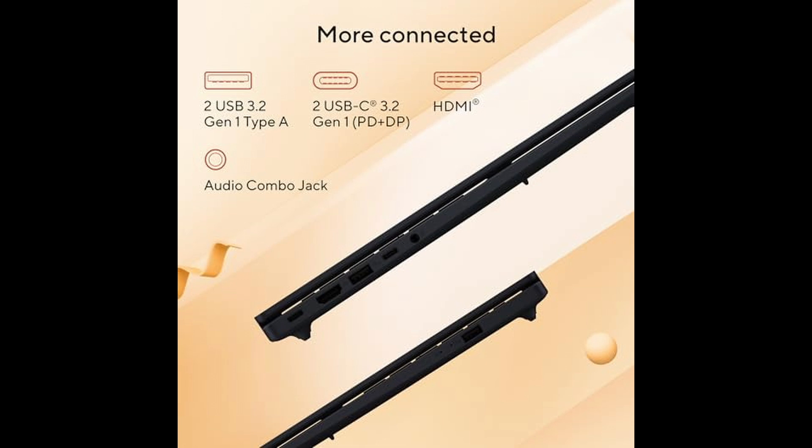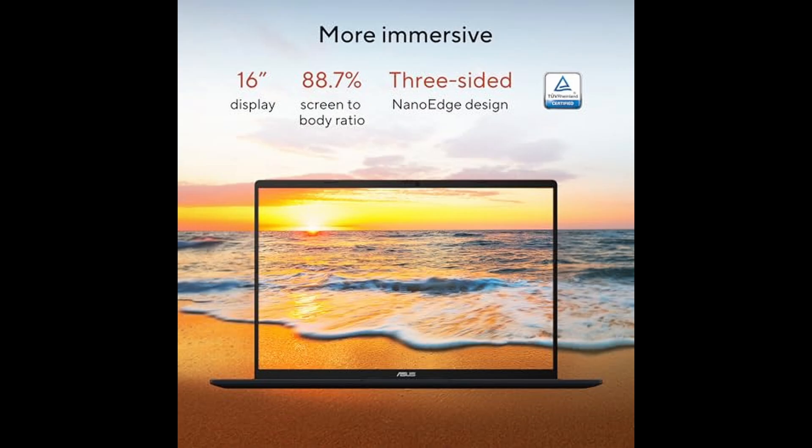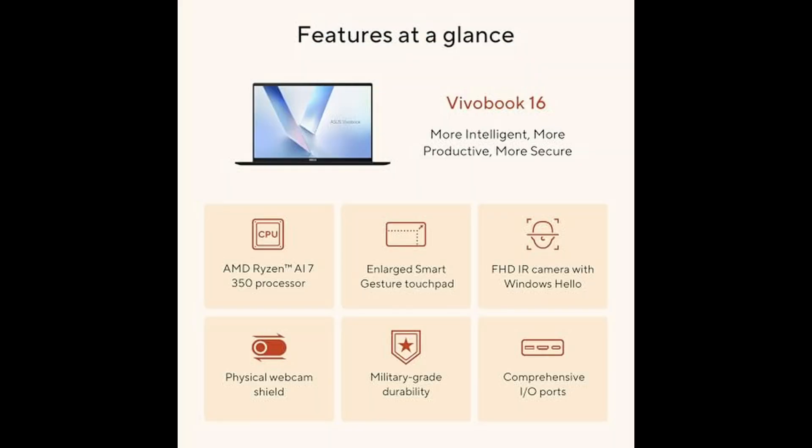So who is the Asus VivoBook 16 M16-07KA DS76 really for? If you're someone who values cutting-edge AI features, powerful hardware, ample storage, and a large, beautiful display — all wrapped in a well-designed and reliable package — this laptop was made for you.